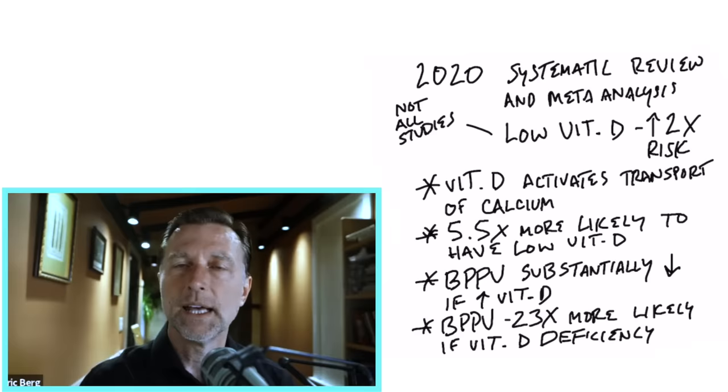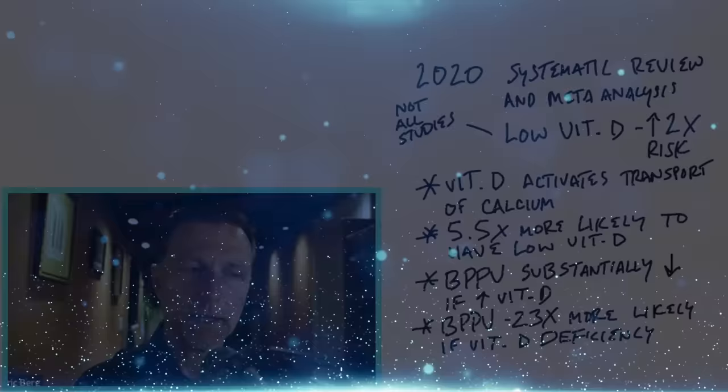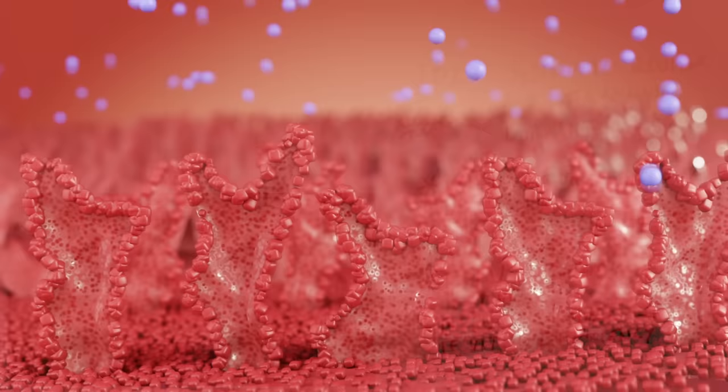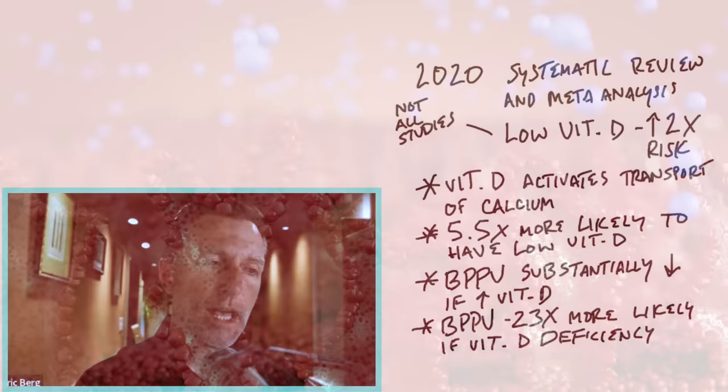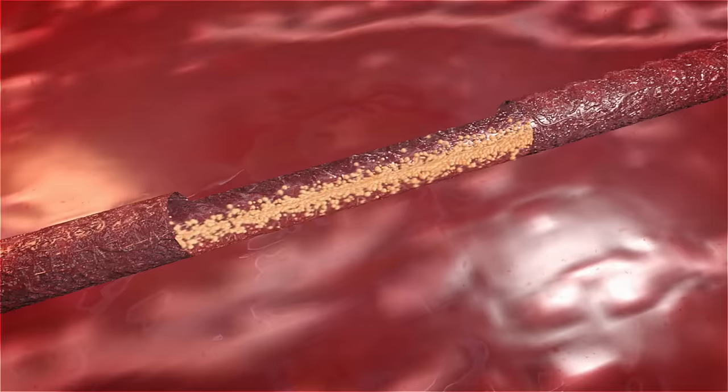So what's really behind these calcium crystals building up? In a 2020 systematic review and meta-analysis, they found a very interesting association between BPPV and vitamin D deficiency. Those people who had the condition were twice as deficient in vitamin D as the rest of the group. Vitamin D helps in the absorption of calcium, and this calcium is dislodged in the lymphatic tubes in the inner ear — so it didn't get absorbed, leaving a more concentrated calcium in that area, likely due to vitamin D deficiency.